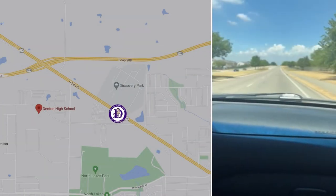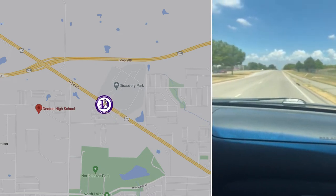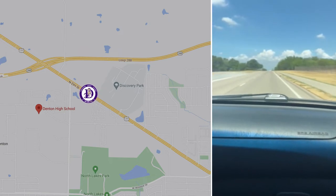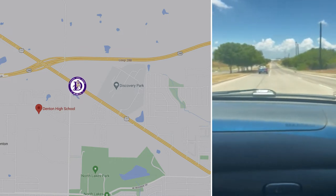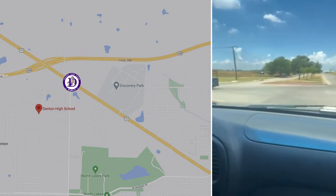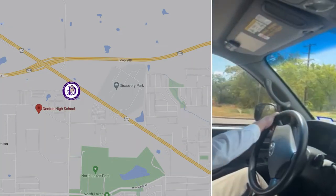Today we're going to show you how to access Denton High School from the north on Bonnie Bray. Right now we are on Elm Street or Old Highway 77, and we're headed west. This intersection is Bonnie Bray. Turning left, and now we are going south on Bonnie Bray.